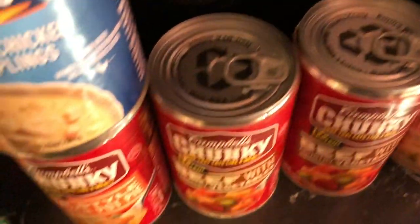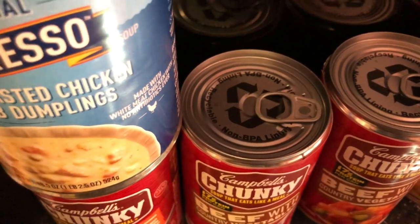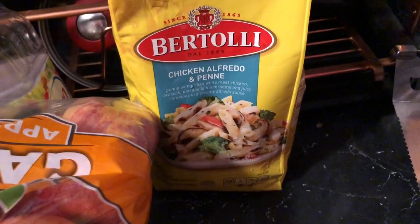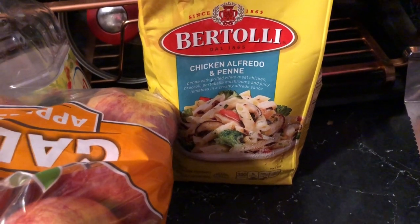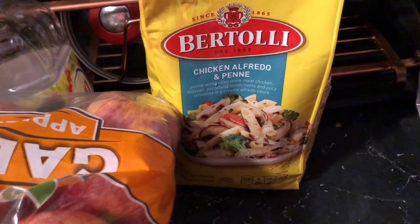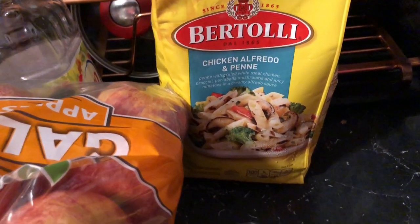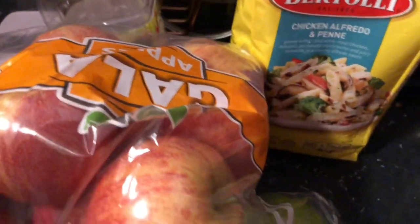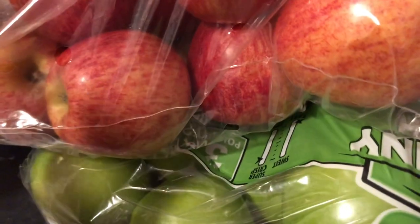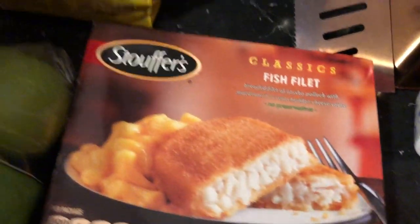I got a box of Rice Krispies treats for my kids. A lot of this stuff I don't really eat because I'm trying to watch what I eat. Coming to this side of the counter, I have some chicken alfredo pasta — I love pasta even though I know it's not great for you. I have two packs of apples — red and green. And I got the Stouffer's macaroni and fish.